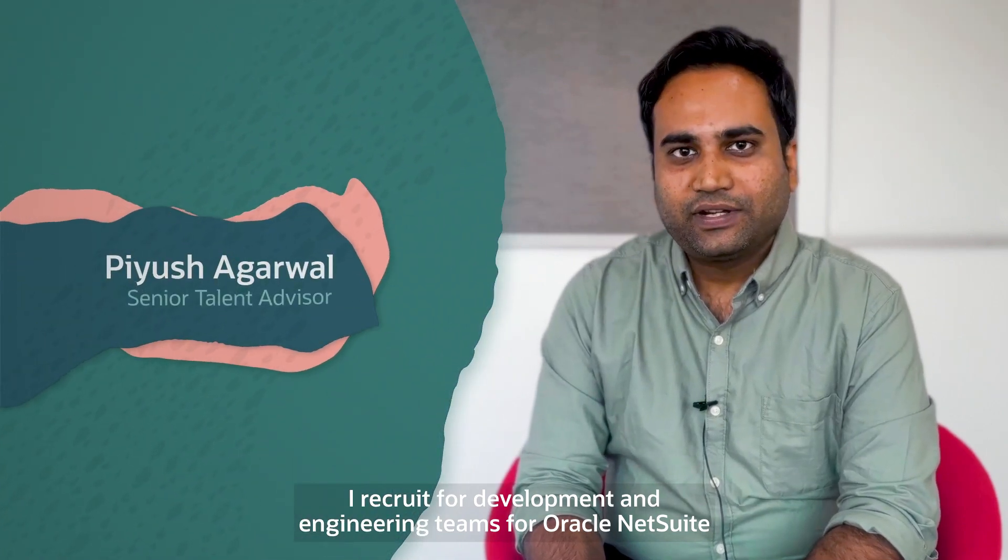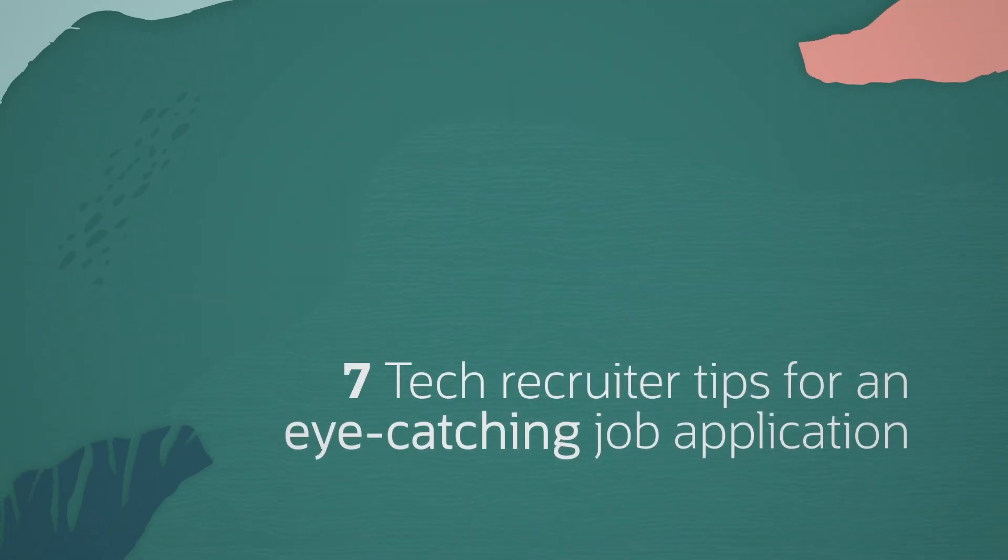I recruit for the development and engineering team for Oracle NetSuite, and here are my top tips for a very successful application.